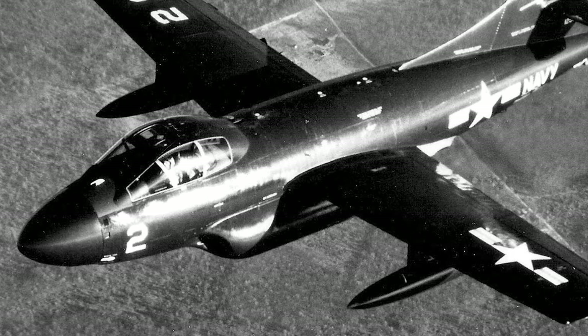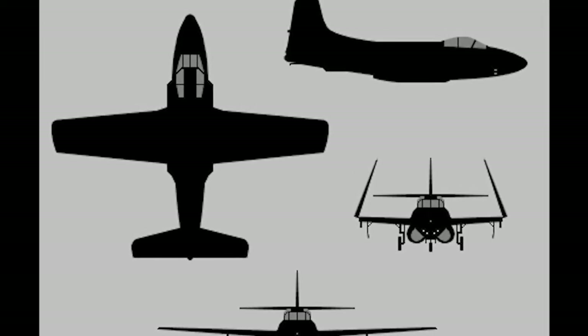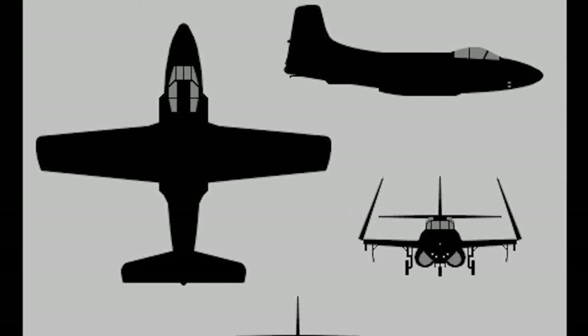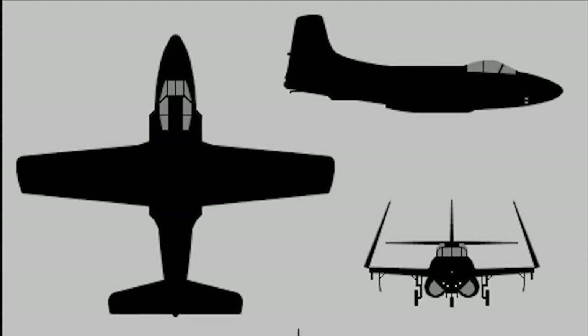In 1945, the U.S. Navy issued a requirement for a jet-powered, radar-equipped, carrier-based night fighter. Douglas designed an aircraft with a wide, deep, and roomy fuselage, built around the intercept radar systems of the time. The aircraft had a crew of two, with side-by-side seating for the pilot and radar operator.